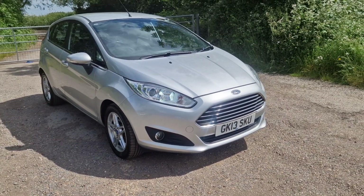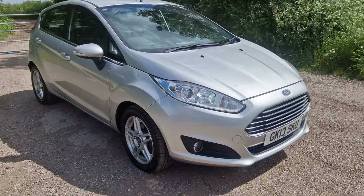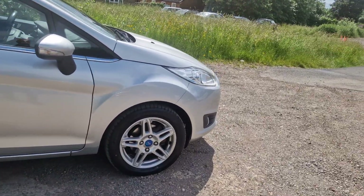Hi there, thanks for watching the video of this little Ford Fiesta. It's a little 1 litre, it's just had a timing belt done on it, I've just had it serviced. It's had it in MOT as well, got four brand new tyres on it, brakes and pads are pretty decent.